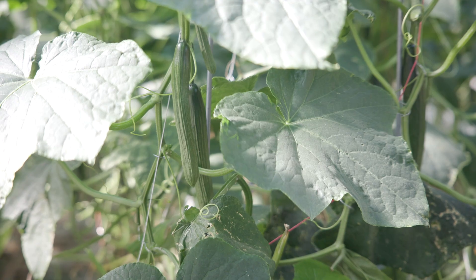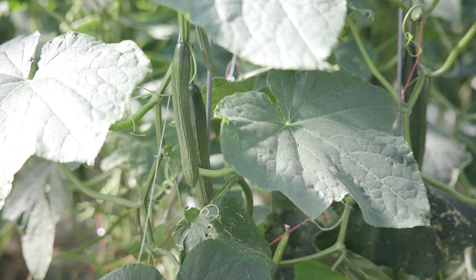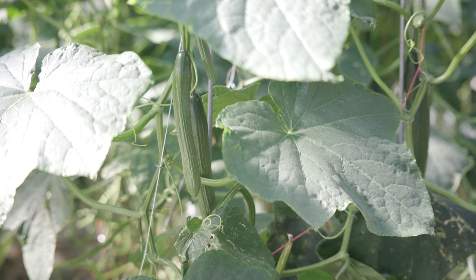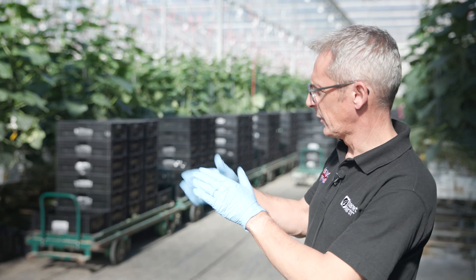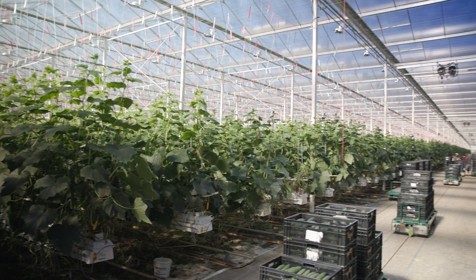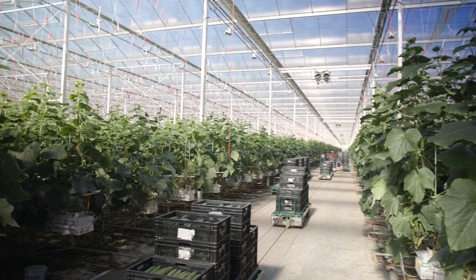Welcome to one of our two cucumber greenhouses here on Thanet Earth. This is 6.1 hectares of cucumbers. We are able to produce UK cucumbers right from the last week in January all the way through to the end of November. Cucumbers here are grown hydroponically — they're grown out of the ground in an artificial substrate and that is to give consistency.